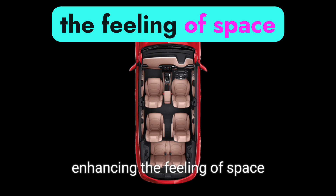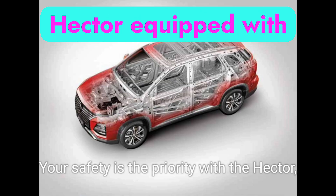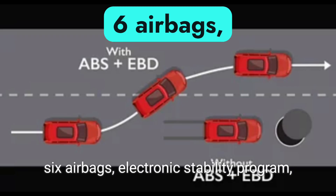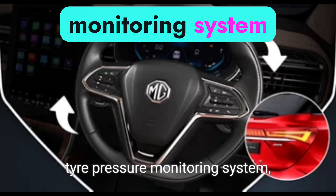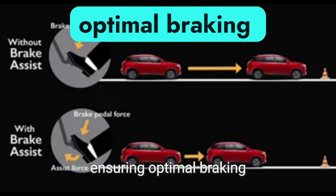Your safety is the priority with the Hector, equipped with a 360-degree around-view camera, six airbags, electronic stability program, hill assist control, tire pressure monitoring system, and ABS-EBD with brake assist, ensuring optimal braking.